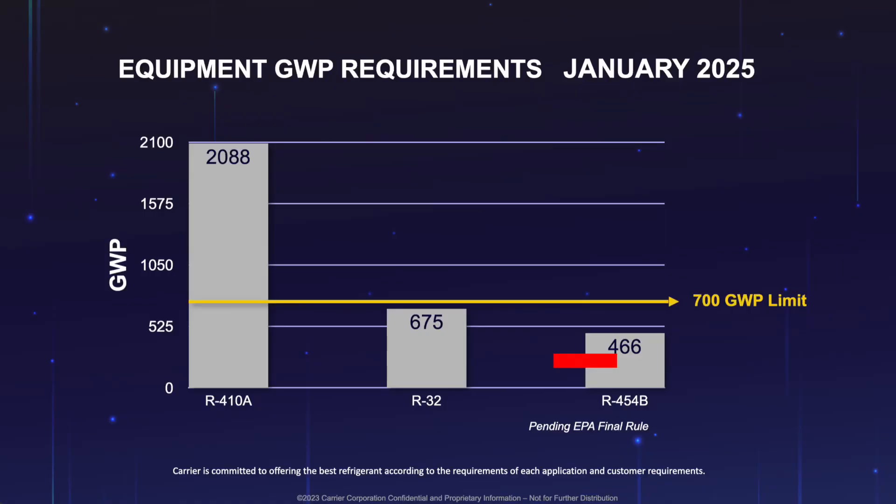Why did we as Carrier decide to go with R454B? The main reason is that in the future, we foresee the EPA further lowering the GWP requirements below the current mandate of 700 as of January 1st, 2025. Looking towards the future — say in five or ten years — if they decide the new GWP limit is 500, the GWP of R454B is 466. So Carrier is already positioned to keep selling current equipment into the future.